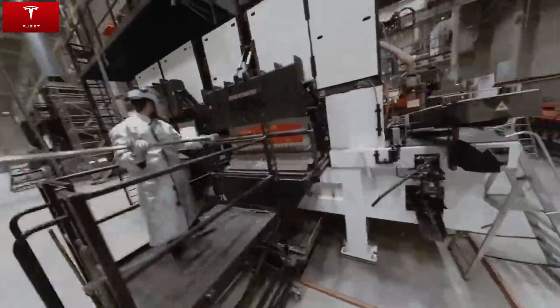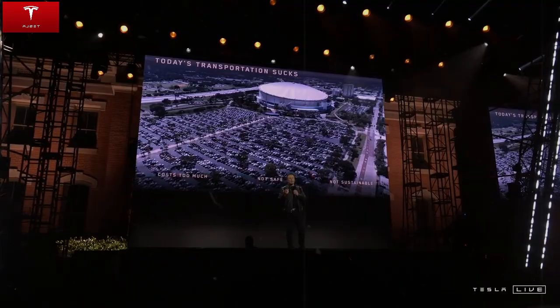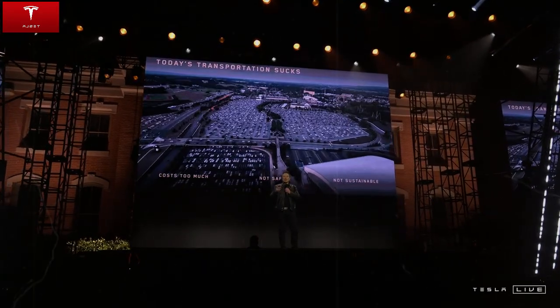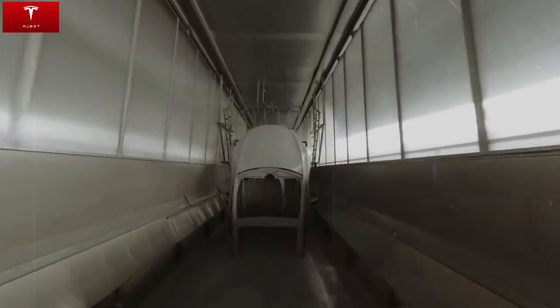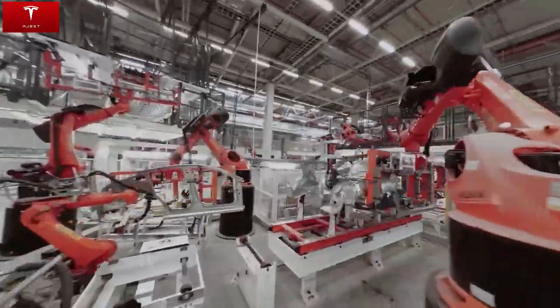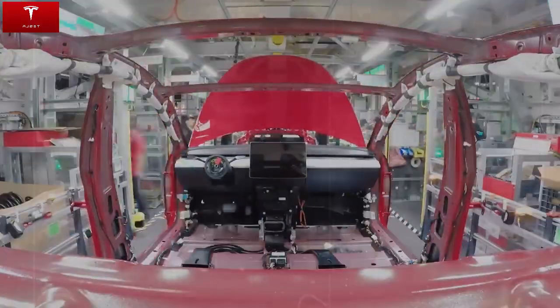Tesla also revolutionized the vehicle's structure with the use of the massive Gigapress. The rear of the Model C is formed from a single cast piece, eliminating more than 170 metal welds that would be used in conventional processes. This innovation reduces the total weight by around 200 kg and also increases structural rigidity by 30%.